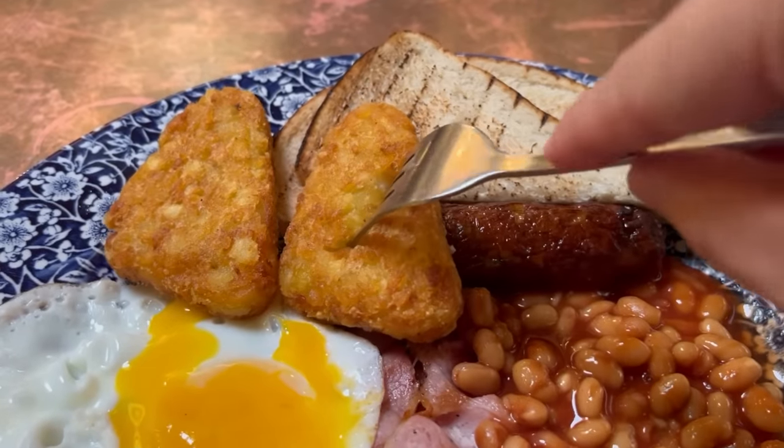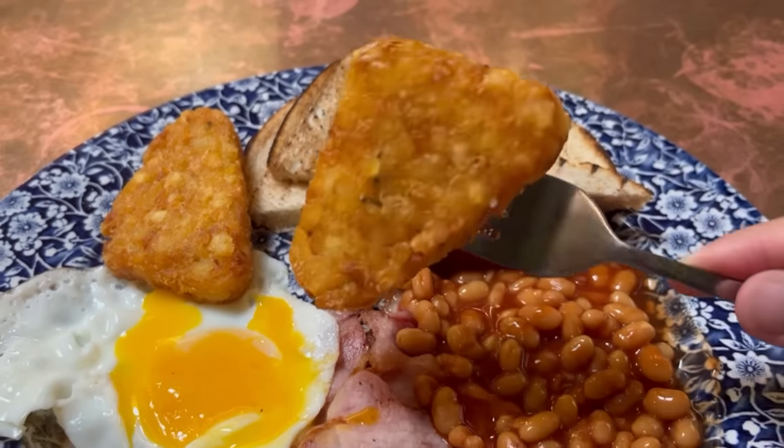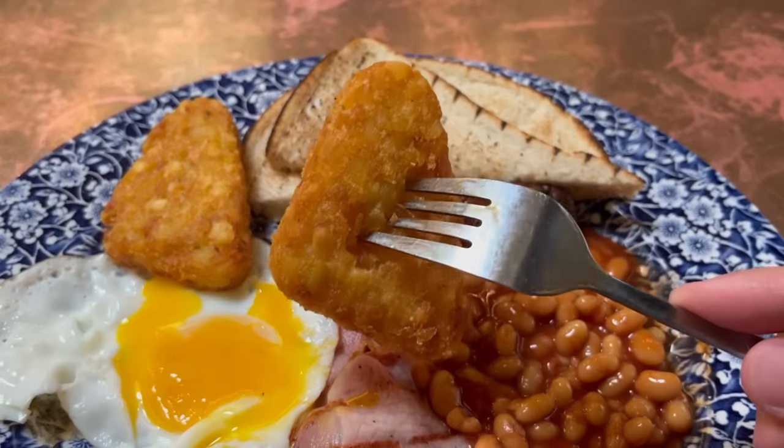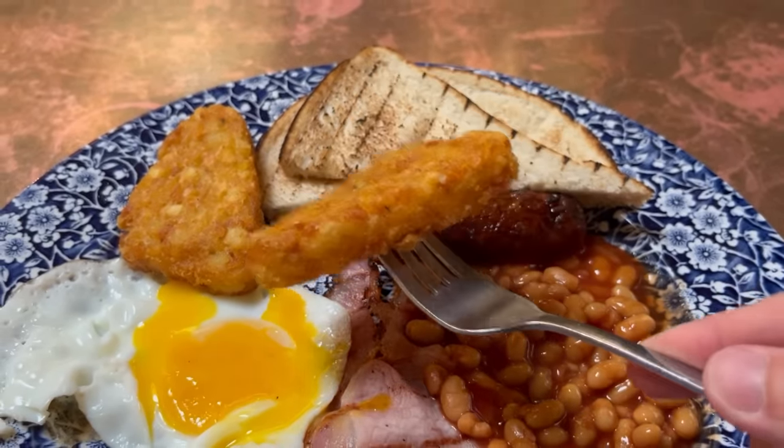So let's move on to the hash browns. They're one of my favourite things. You get two in this meal. They're a nice golden brown colour and I can't wait to try them.